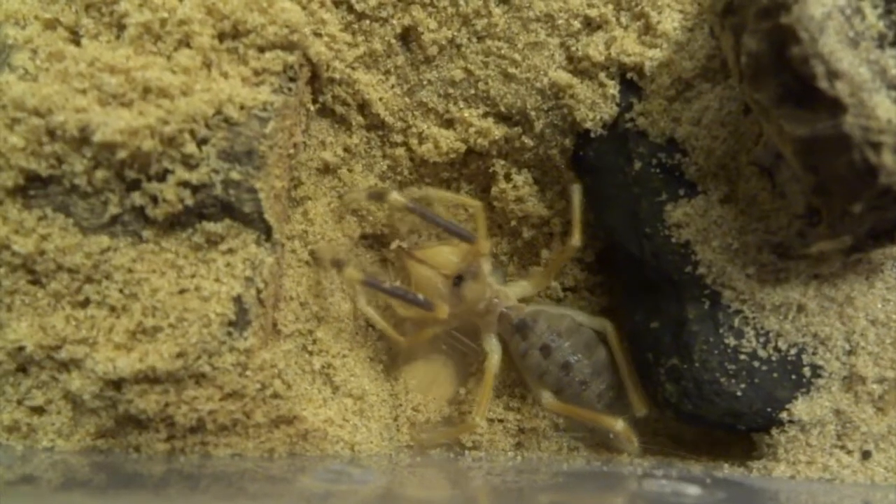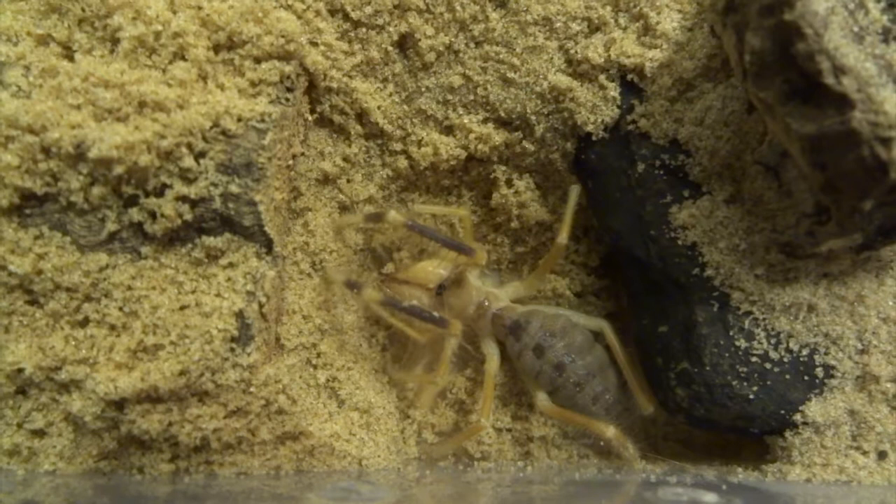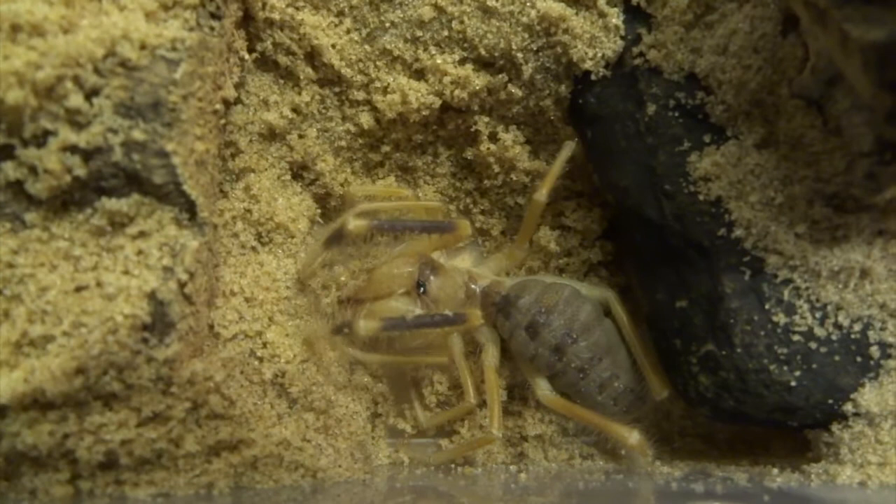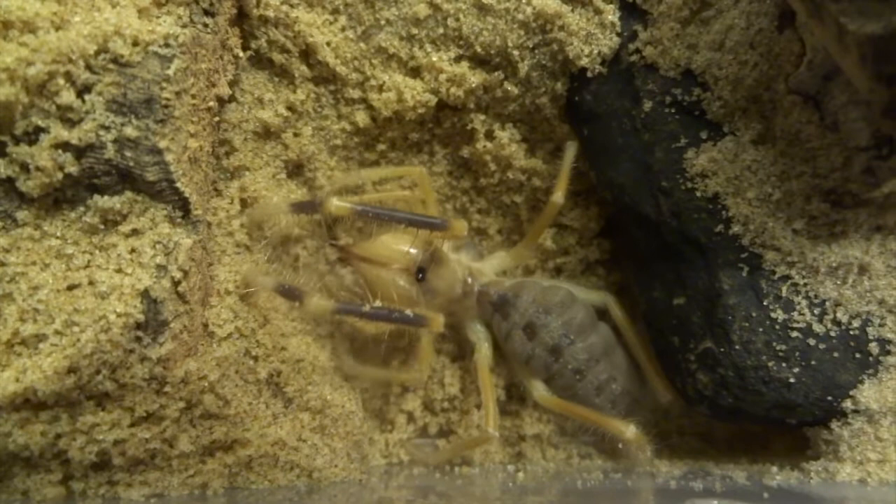Hi YouTube. I kept a whole load of camel spiders a couple of years back — I kept this type and I also kept fluffy camel spiders, which are very similar looking but covered in a whole load of hairs, making them look quite fluffy. Check out my other videos to see what the fluffy camel spider looks like, but this video is just going to be about this type.